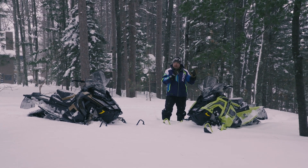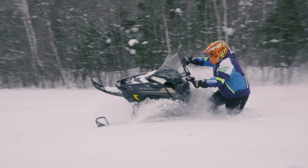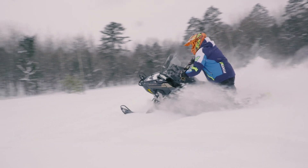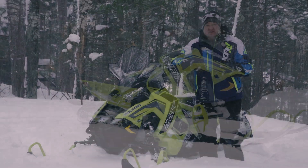What we're going to do is compare track length — these are both 150s. We're just going to go out and run them, jump from sled to sled, and give you guys our feedback. The Polaris XC 129 has had a chance now to get out and ride in some snow.